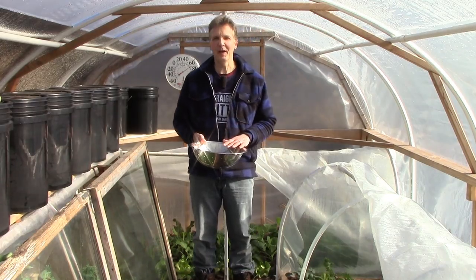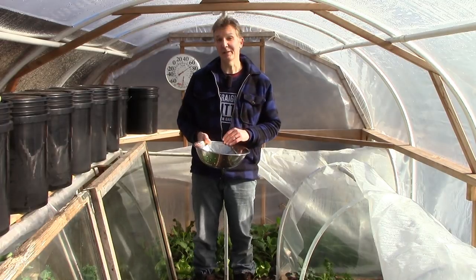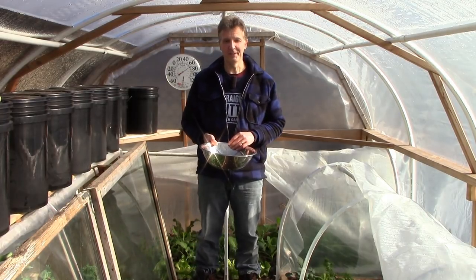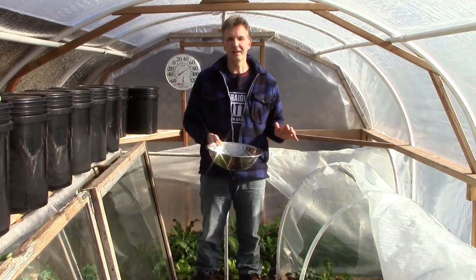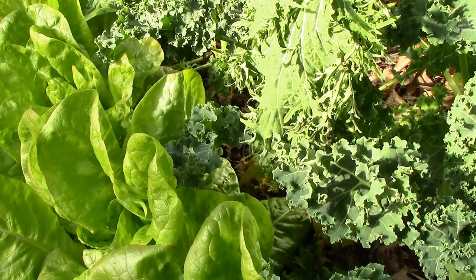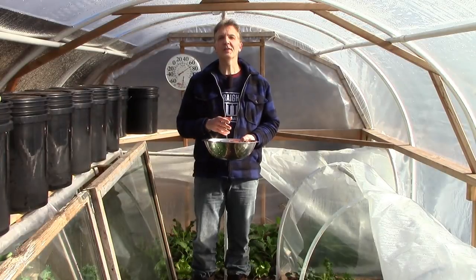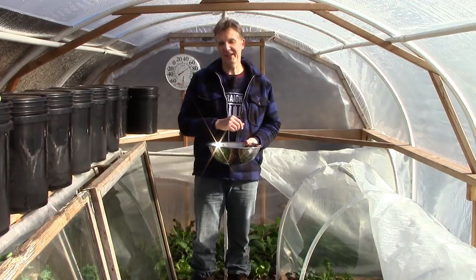I'll start today's video here in our hoop house, but I won't start our harvest here. I need to be very strategic about how I harvest at this time of the year. The plants in here get more sun than any other part of the garden and they also have the most protection. As a result, these plants are much more likely to live through the winter, so I want to focus today's harvest on areas of the garden where there's less sun and less protection.